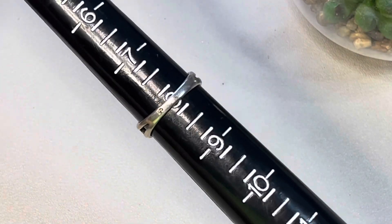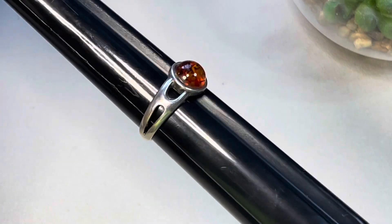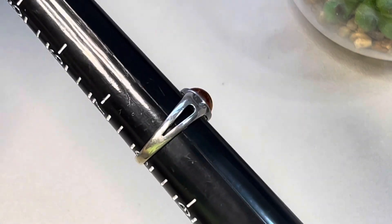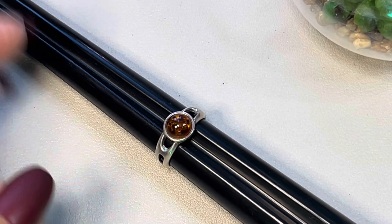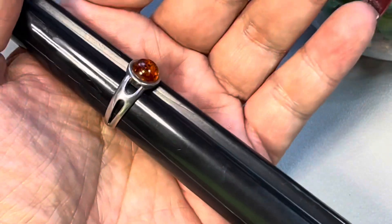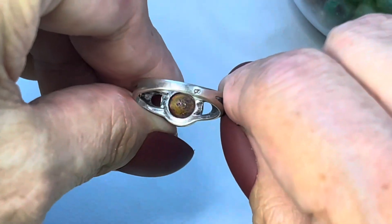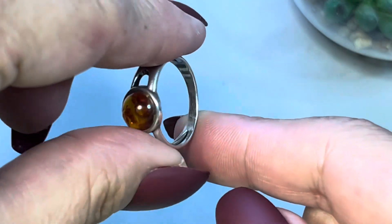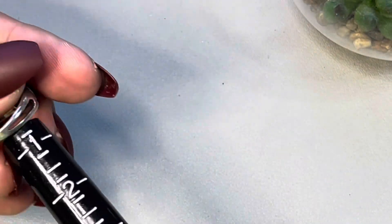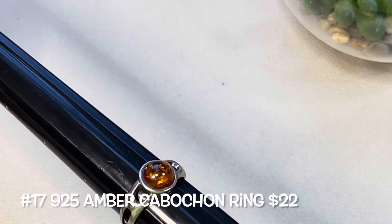Next up I have this ring. It is a size 8, marked 925 on the back — sterling silver. It is a split shank design with an amber cabochon. I grabbed the UV light to show you the glow. Let me take it off the mandrel to show you it is open back and it looks to be in nice condition. Sterling silver, size 8, amber cabochon ring — this will be number seventeen.